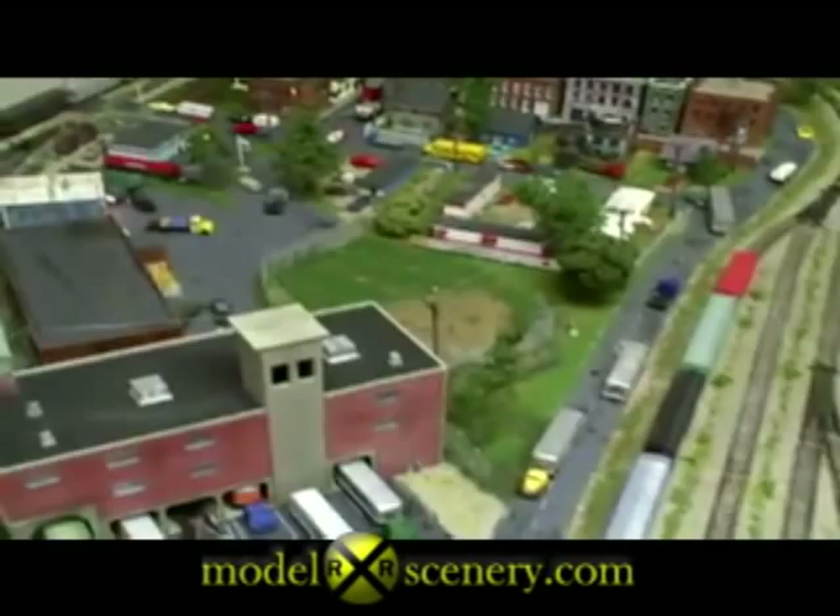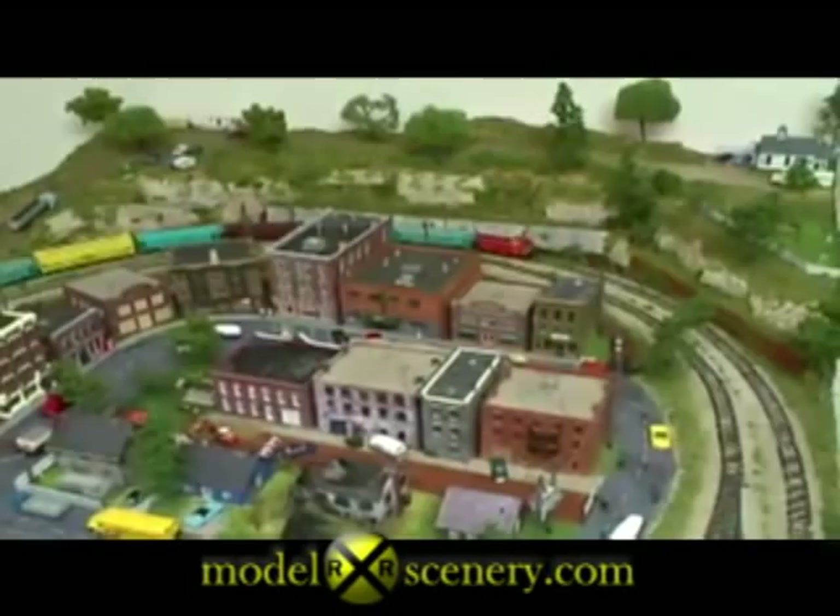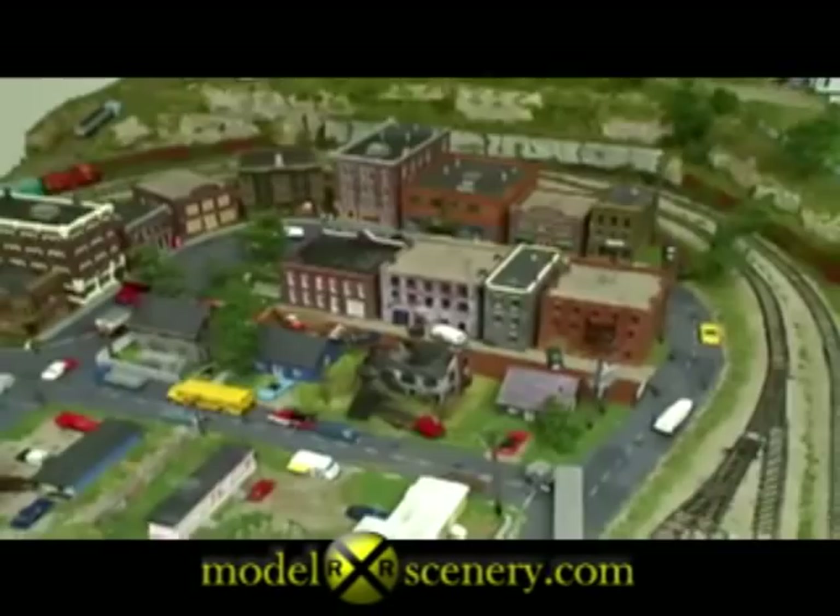I've used two 36-by-80-inch hollow-core doors, which are hooked together. And I've modeled a fictitious town of Jackson, Ohio, right here — which is in southeastern Ohio.